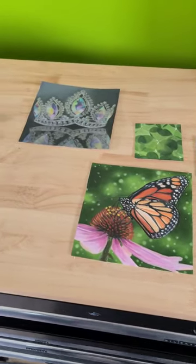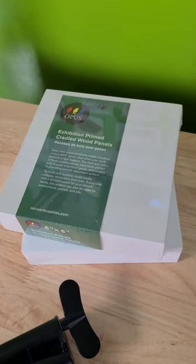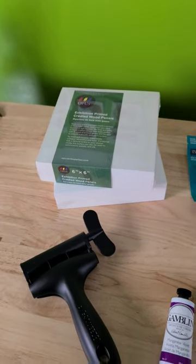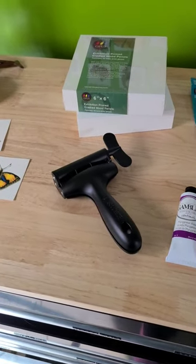Testing testing — I hooked up my mic and I'm gonna do a little art haul with you guys. I went to the art store the other day and I got a bunch of these wood panels to try out, little six by six size. I also finally got a paint squeezer to deal with some of my really low tubes of paint.